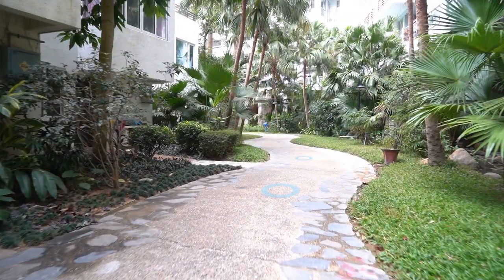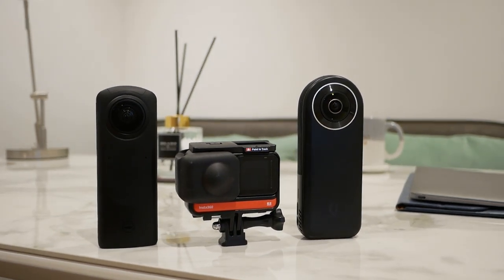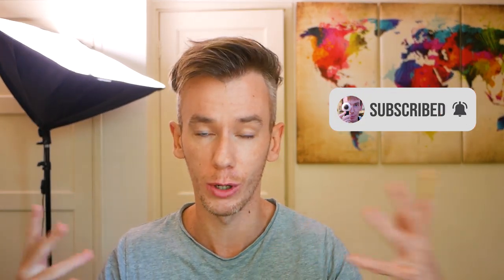For now, the Z1, Qoocam 8K, and Insta360 ONE R are going to be best for most people, especially when starting out. If virtual tours work for you and you want to upgrade to higher quality later, then consider one of the premium options. I hope this has helped you decide which camera to get. Let me know if you have any questions. I'm also going to do one more video on how to create your virtual tours in Kuula — the software I use to bring everything together, add hotspots, and upload to your website. Until next time, see you around!